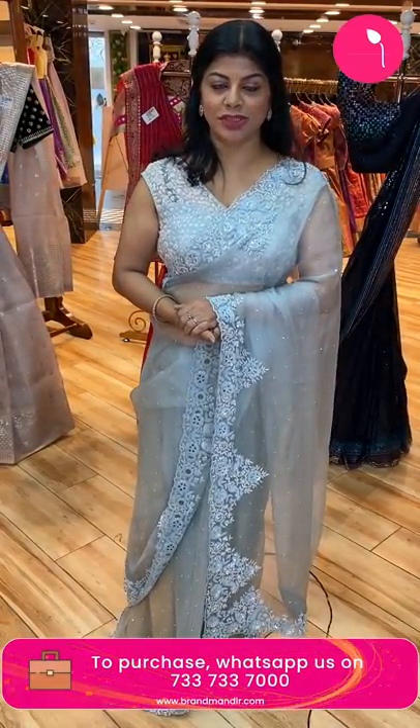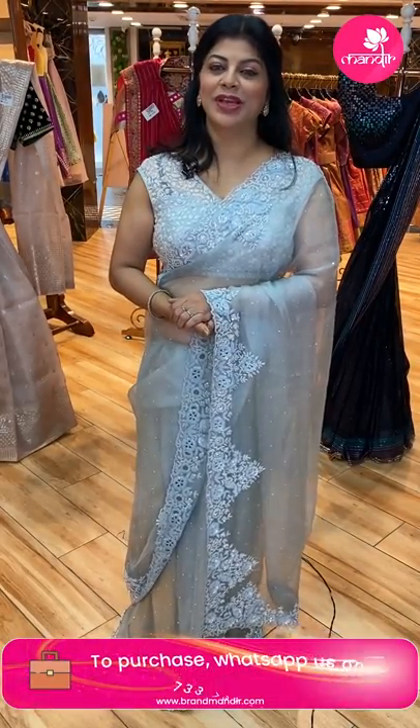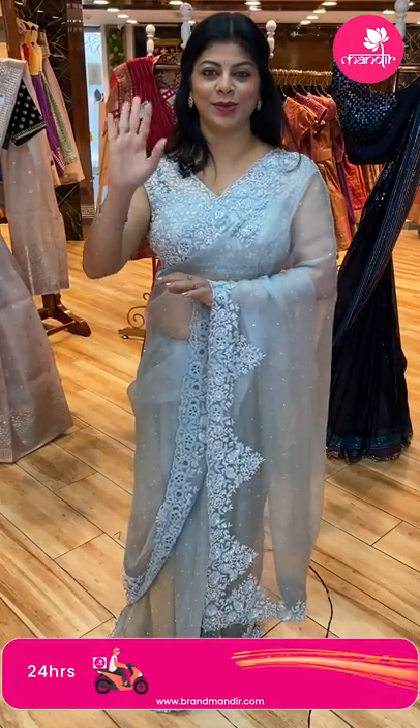Thank you so much for all your love and support. Keep on supporting Brand Mandir — keep on loving us. I'll be showcasing gorgeous collections to all of you. See you in another live — until then bye bye, take care, love you all. If you want to shop online, follow Brand Mandir on Instagram and Facebook.